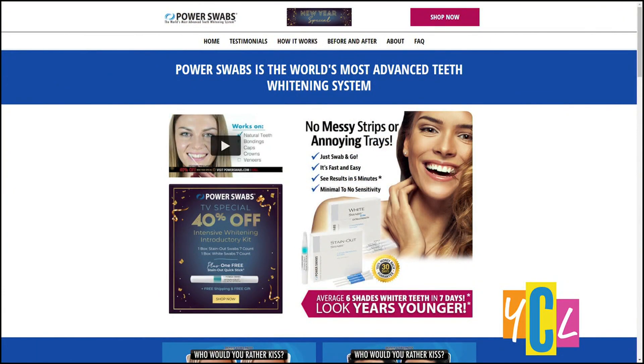For more on sporting a whiter smile, visit powerswabs.com or call 1-800-664-1705.